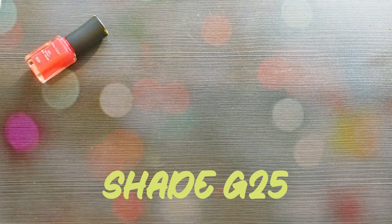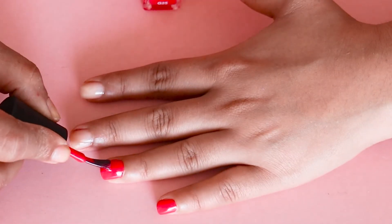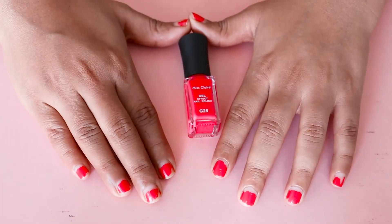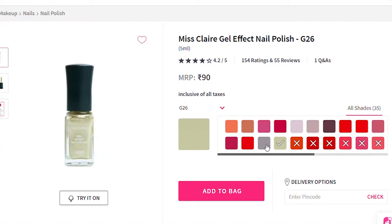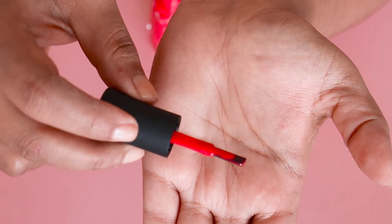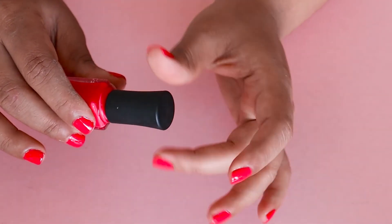Next is Miss Claire Gel Effect in shade G25, priced at ₹90. The coverage is amazing — just one coat is needed. Drying time is okay but durability was not as good. It comes in 35 shades and the colors look really good. The brush looks horrible but somehow works well. The bottle looks decent for the price range, and the best part is it looks like those expensive nail polishes and gives a little 3D plump look.